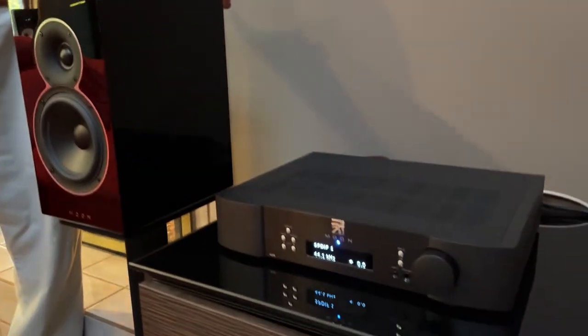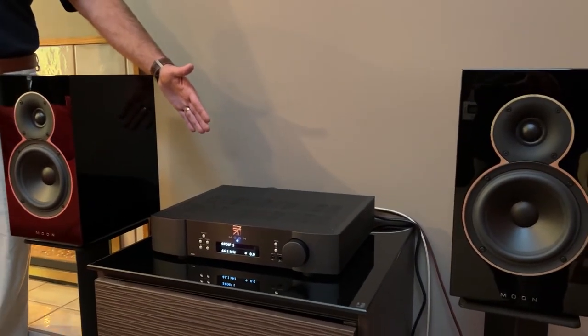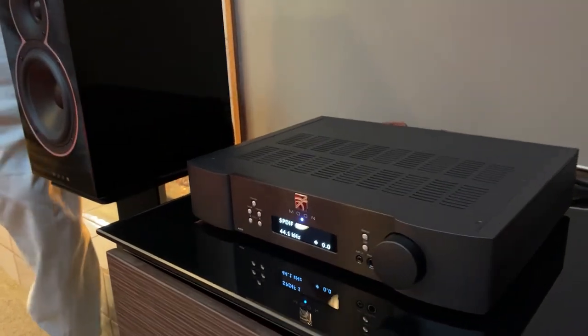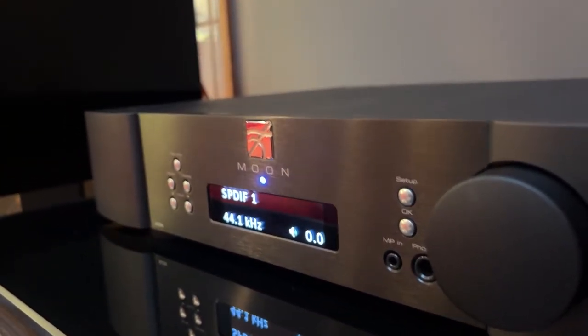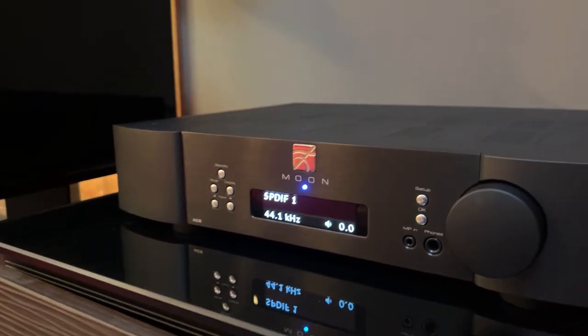Today we're pretty jazzed to show you the brand new Voice 22 speakers from Sim Audio out of Canada, along with their all-in-one unit called the Ace. This is a really intriguing all-in-one system because the Ace features an amp, a preamp, a DAC, a streaming system, and a phono system — so it's truly a one-box solution.